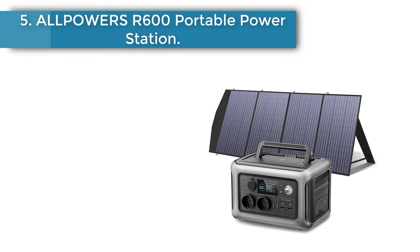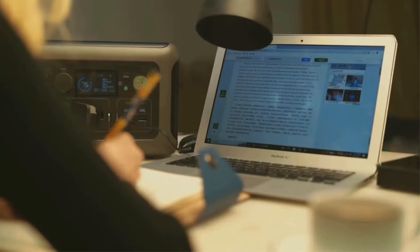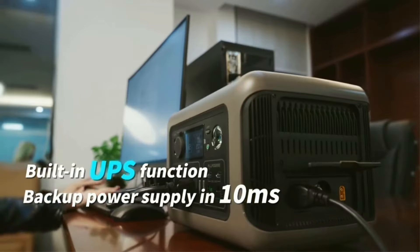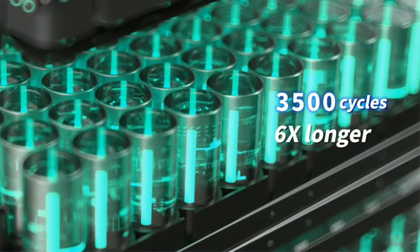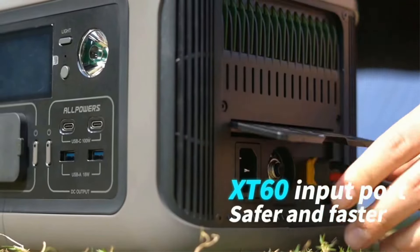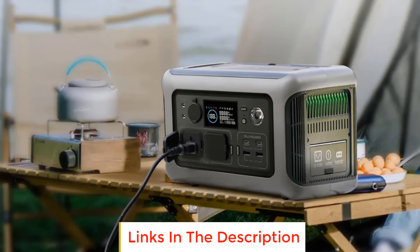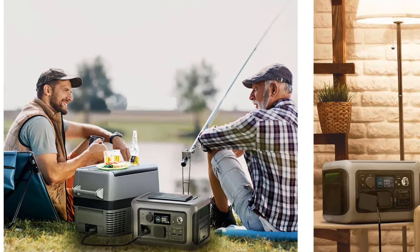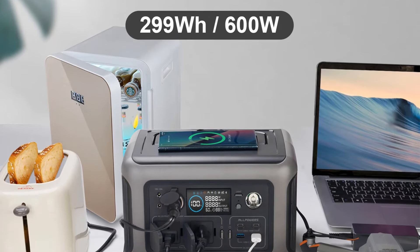Number 5: Alpower's R600 Portable Power Station with solar panel included — 600W, 299Wh LiFePO4 portable power station with solar charger for camping. Supports 400W max AC input with 3 charge modes: mute, standard, and fast, to meet multiple charging requirements. Solar input supports 300W max via XT60 port, and can charge R600 from 0 to 100% in 1 hour. It also features an uninterruptible power supply (UPS) function, supplying 110V AC in less than 10 milliseconds when wall power is interrupted.